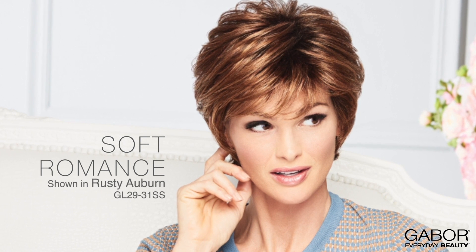I've been seeing you kind of work it all day. It's very good. Oh, I'm working it! You are. Soft Romance gives you a professional salon style without having to book an appointment.